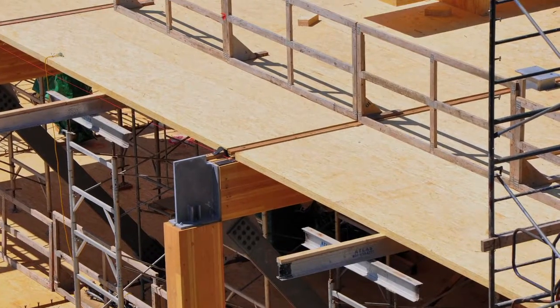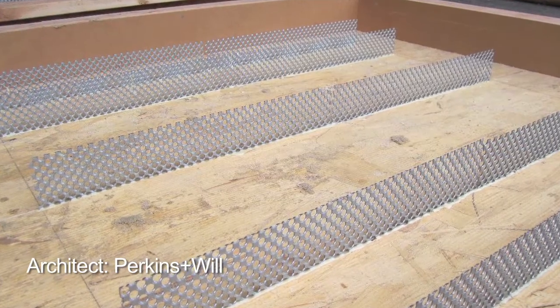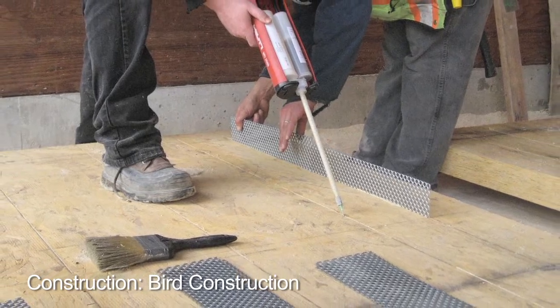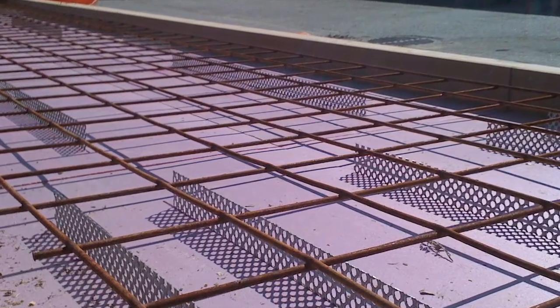When we look at the composite floor, we look at a way of joining two materials, joining the advantages and eliminating the disadvantages. At the UBC building we have an LVL panel, and on top of that LVL panel we have an insulating layer, and on top of that we have a concrete panel.